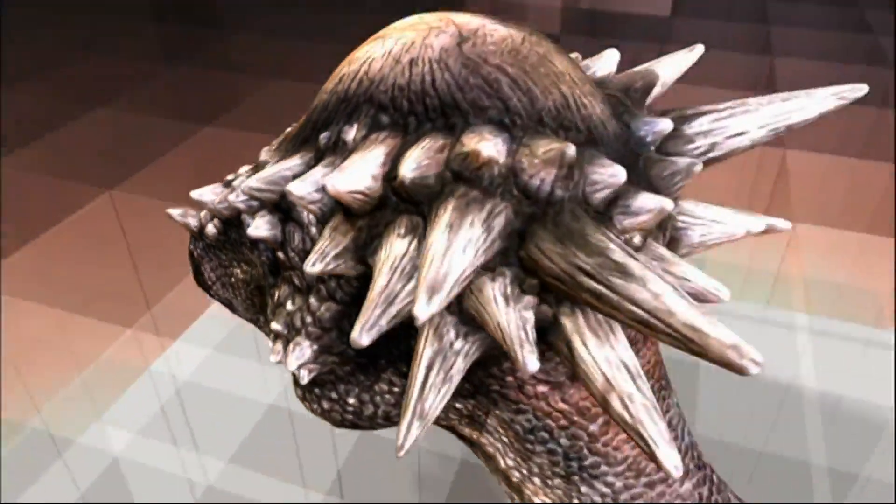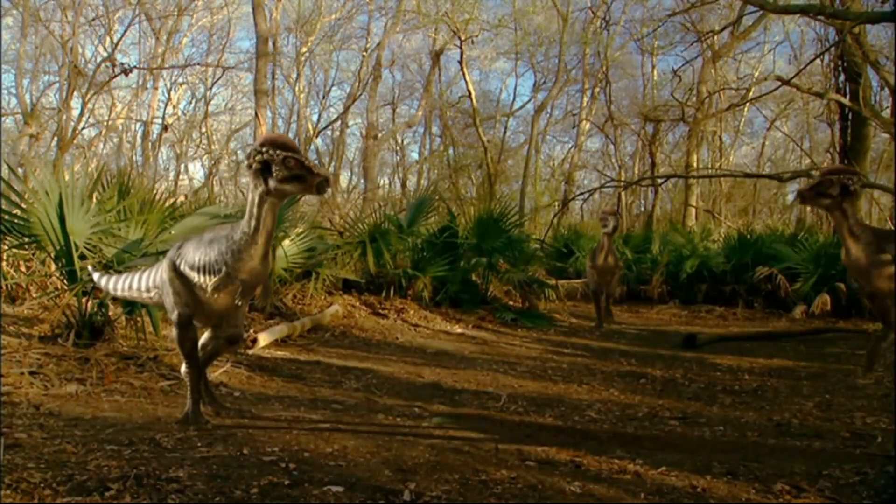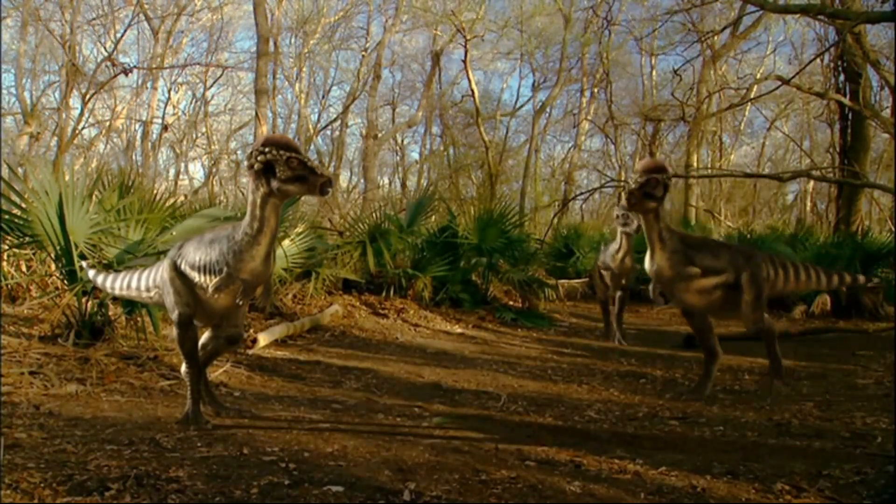But why did young and old dinosaurs look so different? The mystery has deepened.